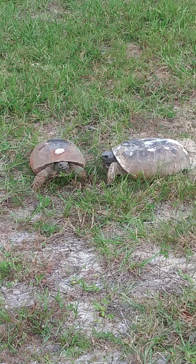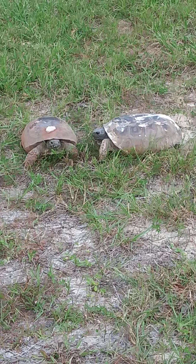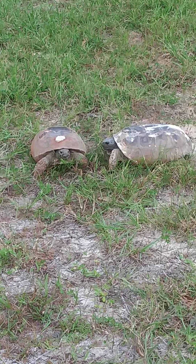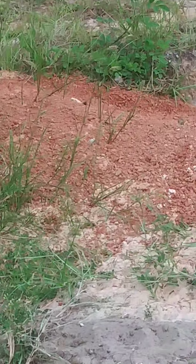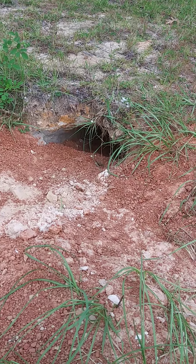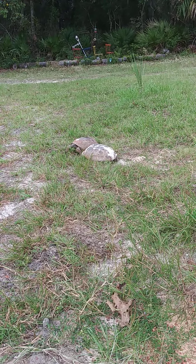Alright, so we've got a standoff here. The one on the left is just a little bit smaller than the right side one. I'm not sure which one has actually dug the hole, but they've both been in it. You can see it's being more freshly dug up — you can tell it's kind of fresh diggings all around there. I think the one on the left was the one that originally dug it.